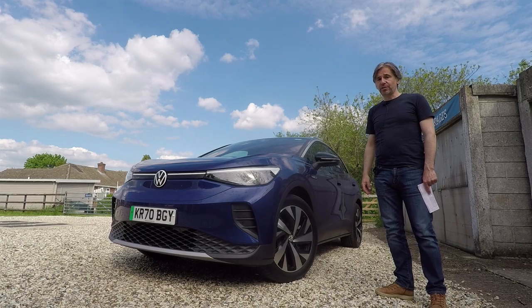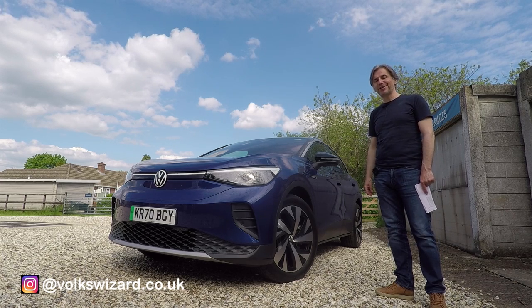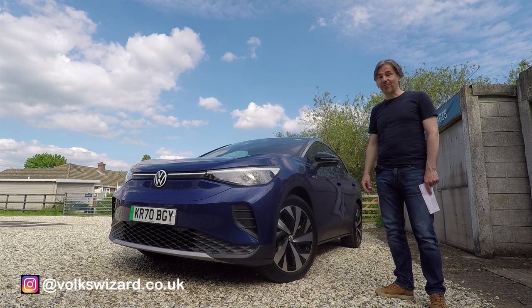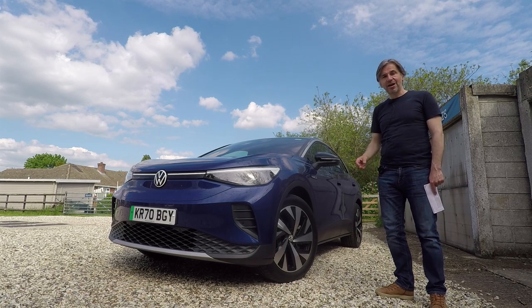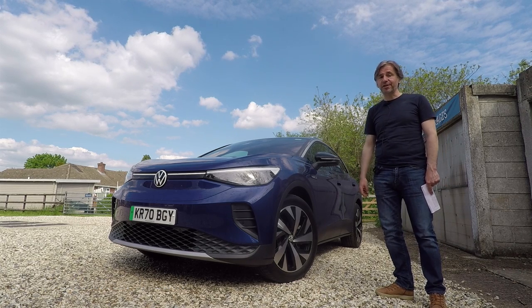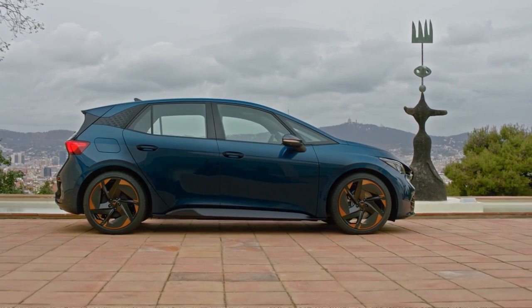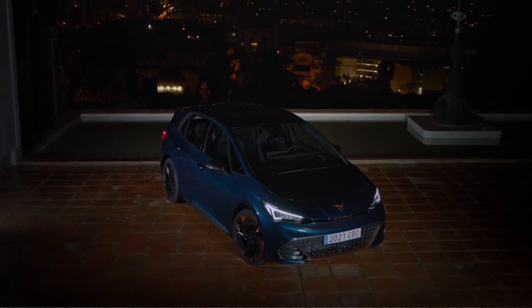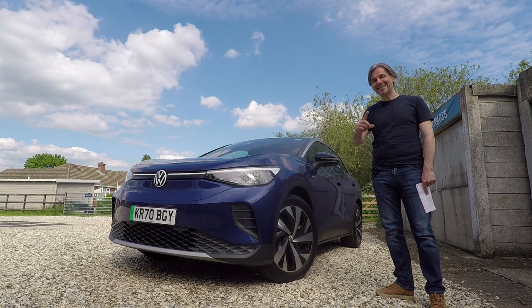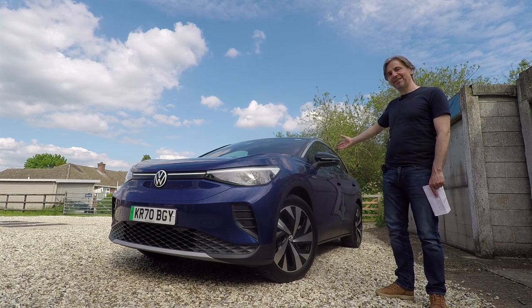Hello guys, and welcome to this Volkswizard video. Now, whilst we largely concentrate on petrol performance cars on this channel, there's no escaping the fact that the Volkswagen Group is spending a lot of time and money developing electric vehicles, and pretty soon there'll be some performance versions of these for us to enjoy, just like the Cupra Born, which was announced recently. That's based on the Volkswagen ID.3, which I drove back in September and liked an awful lot. But today we're going to have a look at the ID.3's big brother, the ID.4.